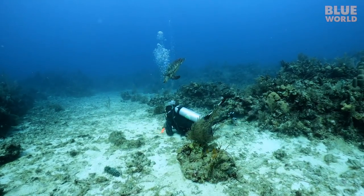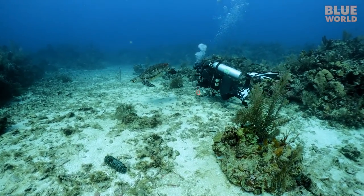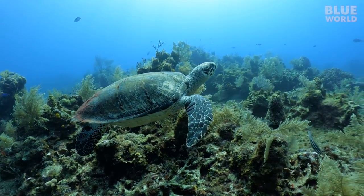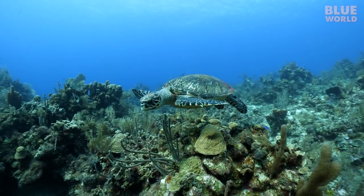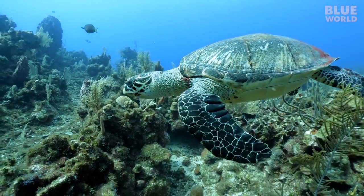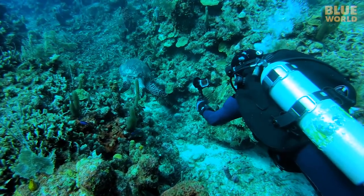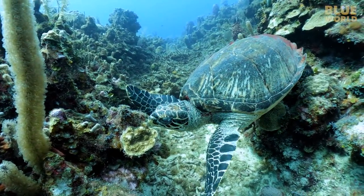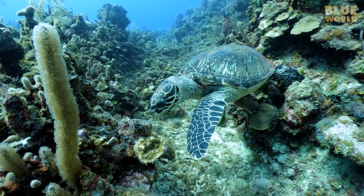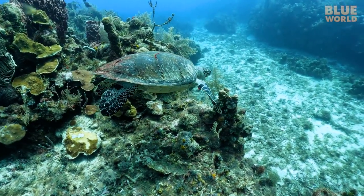Lindy is filming something with his GoPro, and another turtle comes down to investigate. Turtles can be quite curious, and they know that divers will not hurt them. This lady is hungry and she is on a mission to find a snack. Finally, she finds her favorite food, which is a particularly tough sponge. Fish can't eat these sponges because they simply can't bite into them, and she is having a hard time too. Not many animals find sponges particularly good to eat, but sea turtles, and a few species of fish, can digest the tough fibers.